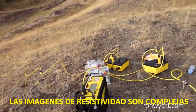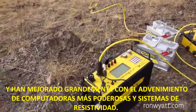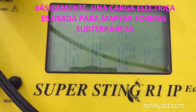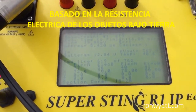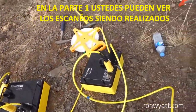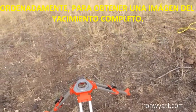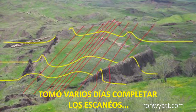Resistivity imaging is complex and has improved greatly with the advent of more powerful computers and resistivity systems. Basically, an electrical charge is used to map underground features based on the electrical resistance of the objects under the earth. In part one, you can see the scans being performed. In order to get a picture of the entire site, 13 scans were done. It took several days to complete the scans.